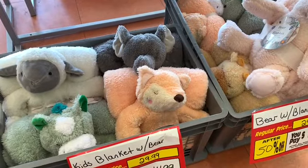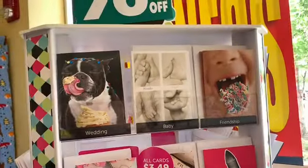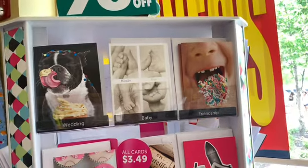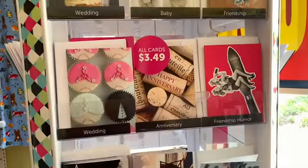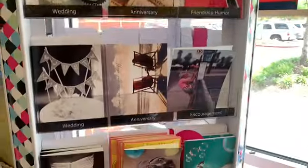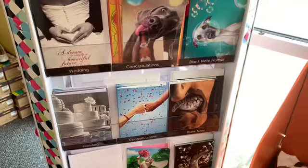I also see that they have greeting cards here, 70% off. They were starting out at $3.49, but pretty much all of them are $1.05 now. They have wedding, baby, friendships, congratulations, and thank you cards here.